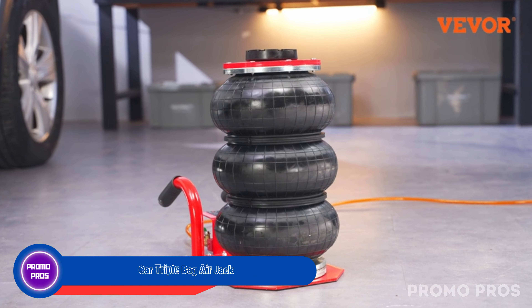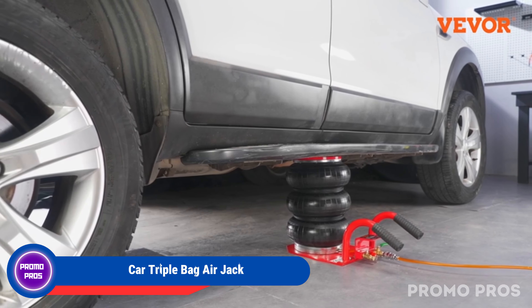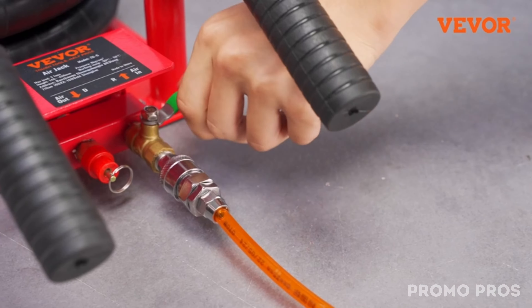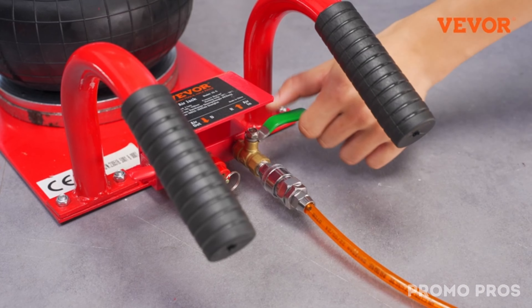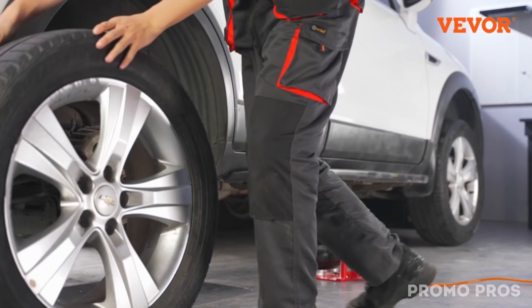Upgrade your vehicle maintenance with the car triple bag air jack — a reliable and efficient solution. With six steel pipes for stability, it ensures frustration-free operations. Capable of lifting 6,600 pounds, it suits various vehicles. Work at different heights with ease and experience rapid lifting in just five seconds. Built to last, this robust jack promises long-term performance, making it a must-have for your toolbox.